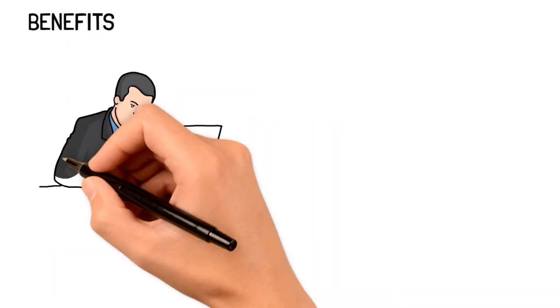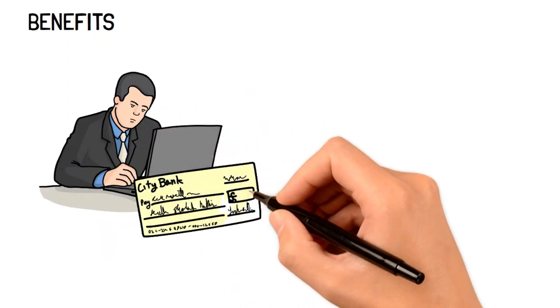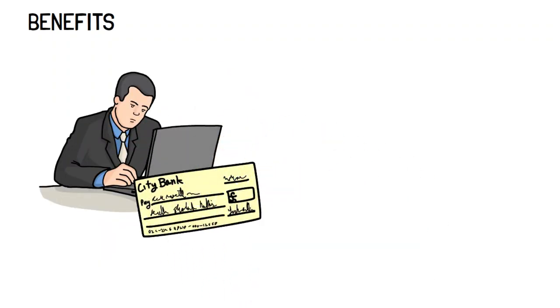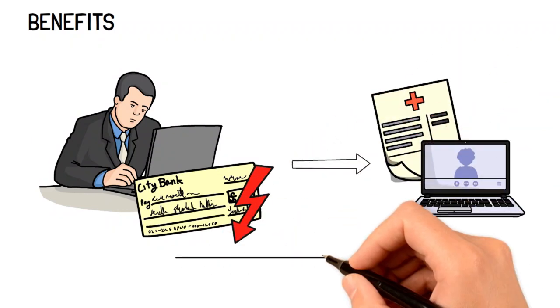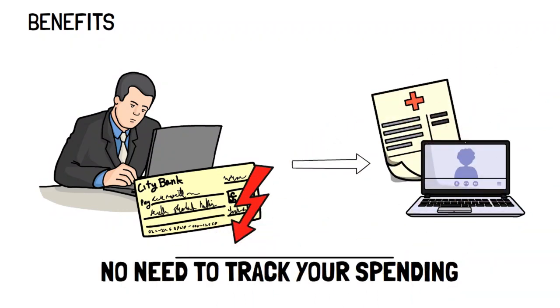Secondly, whatever you have in your checking account, which is where your money goes to, is money that you know you can spend for yourself or whatever bills that you have to pay. You no longer have to keep track of paying yourself, which makes budgeting your busy life that much easier.